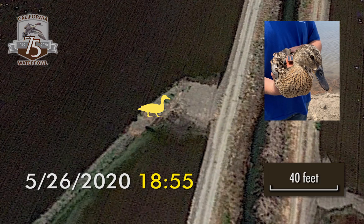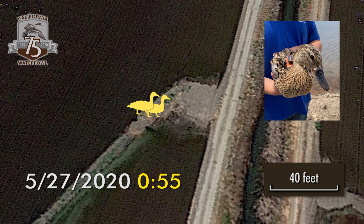Here's a look at her movements over one 24-hour period this week when her ducklings were hatching. She didn't move much more than 20 feet all day.